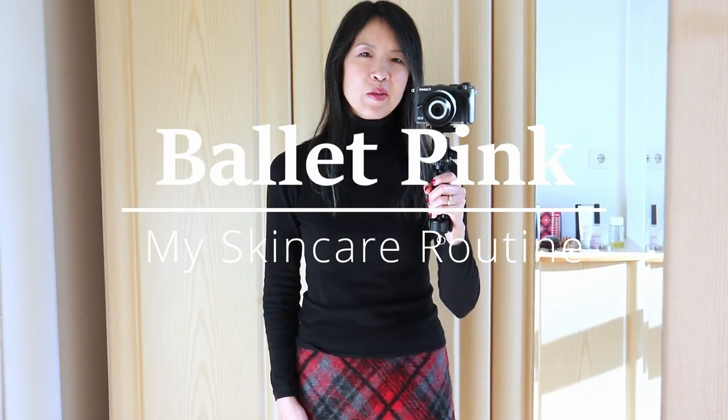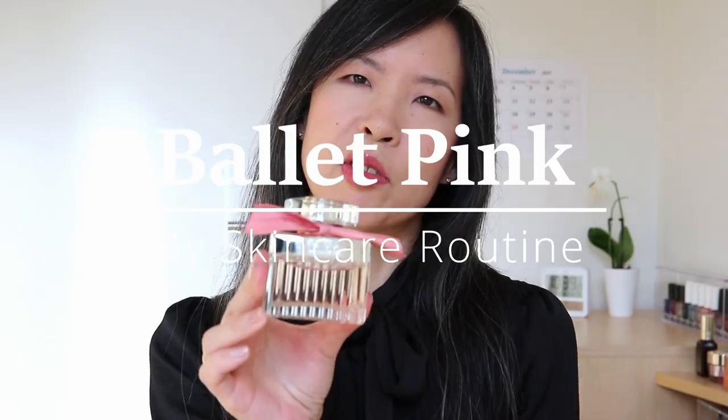Hi. Today I will finally show you my skincare routine. I know many of you were waiting for this video, but I always had something else to film, so I didn't get around to it. I also thought you all know my skincare product collection, since I always have just one product per category, so it's somehow clear what I'm using.